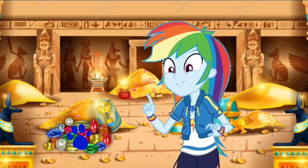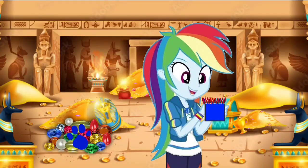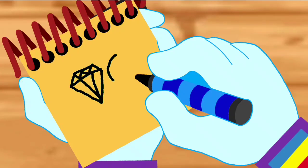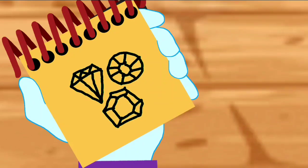You know what we need? Our handy dandy notebook. Okay, so these are the gemstones. First, let's draw a gemstone that looks like a diamond. Then a circle. And then a hexagon. And there are these gemstones.